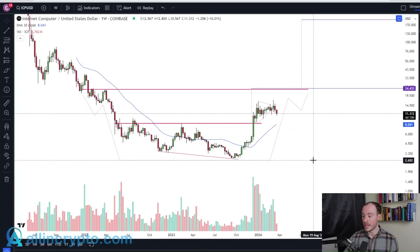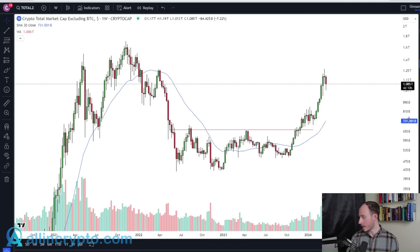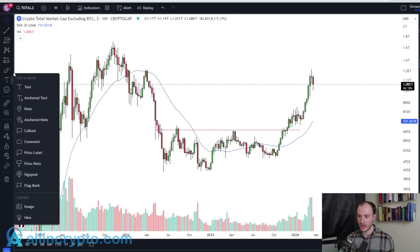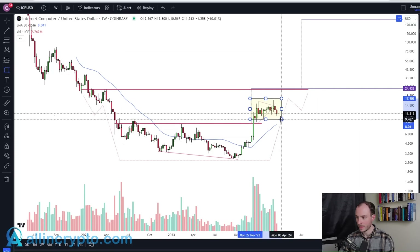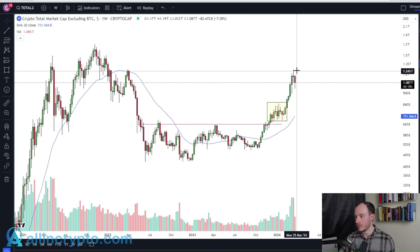This is going to ultimately lead to a pretty explosive move to the upside that I think sees $24.40 get taken in short succession. The first chart I want to show you as a good example is Total 2 — the total market cap of the crypto space excluding Bitcoin. You can see what we're identifying here is a stage one base into a breaking of that, then a period of consolidation. The total market cap did the exact same thing before then seeing a pretty explosive move to the upside.